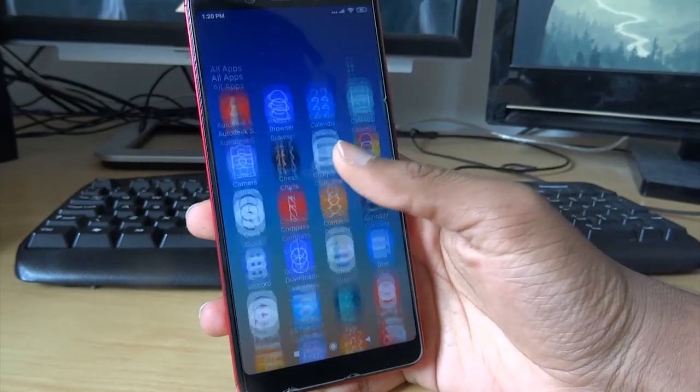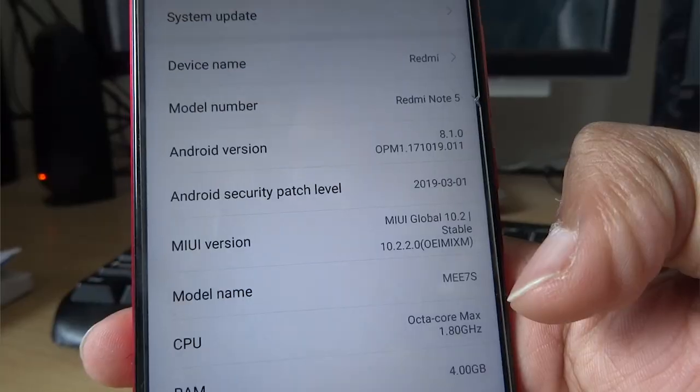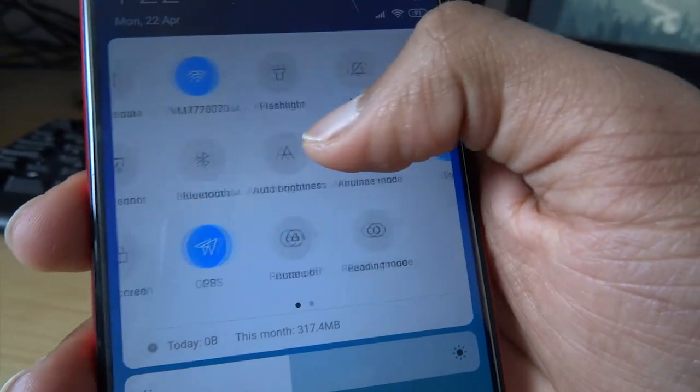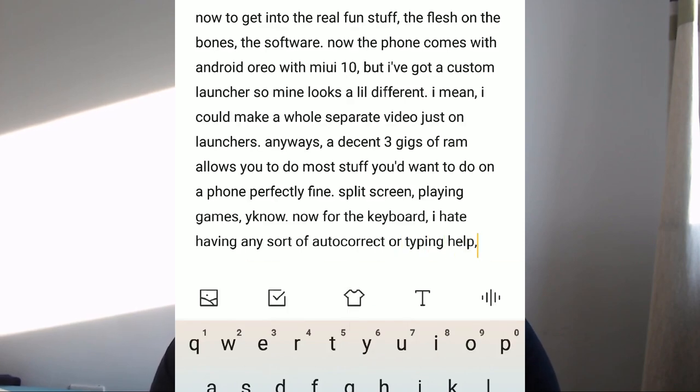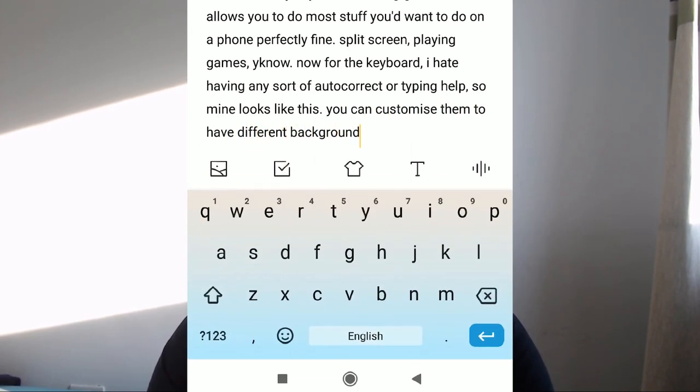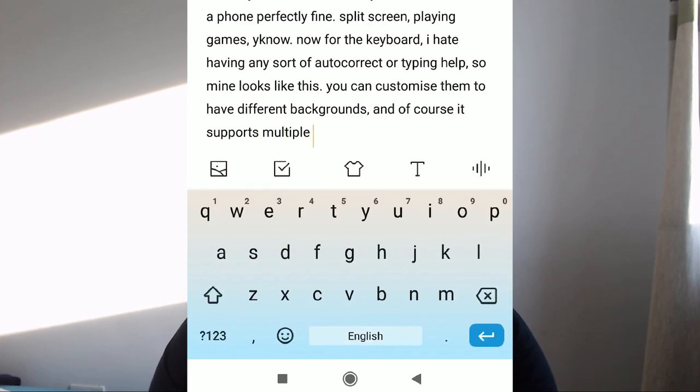Now to get into the real fun stuff — the software. The phone comes with Android Oreo with MIUI 10, but I've got a custom launcher so mine looks a little different. A decent 3 gigs of RAM allows you to do more of what you'd want to do on a phone — split screen, playing games, you know. For the keyboard, I hate having any sort of autocorrect or typing help, and you can customize them to have different backgrounds. Of course it supports multiple languages.